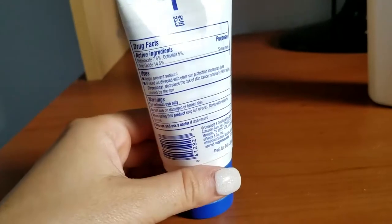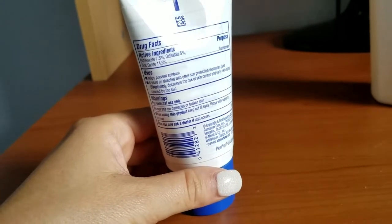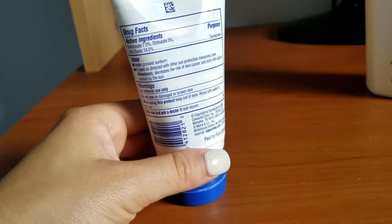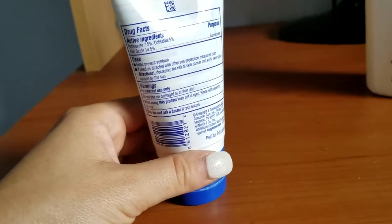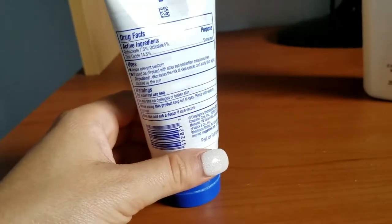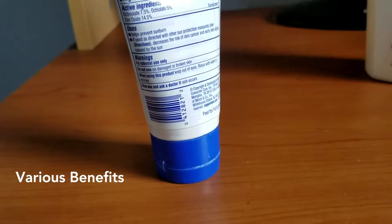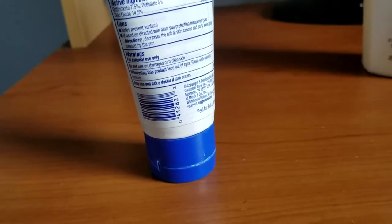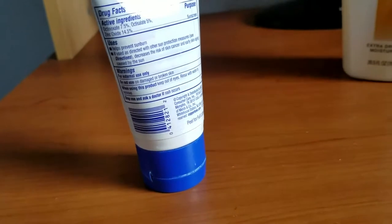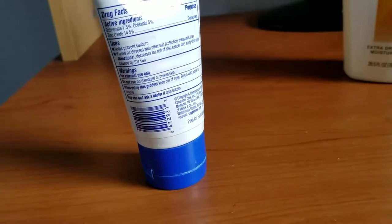The drug facts label lists the active ingredients as Octinoxate 7.5% and zinc oxide. The uses state it helps prevent sunburn, and if used as directed with other sun protection measures, it decreases the risk of skin cancer and early skin aging caused by the sun. Warnings: for external use only; do not use on damaged or broken skin. When using this product, keep out of eyes and rinse with water to remove. Stop use and ask a doctor if rash occurs.